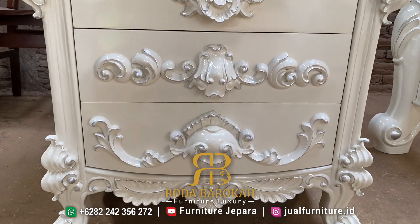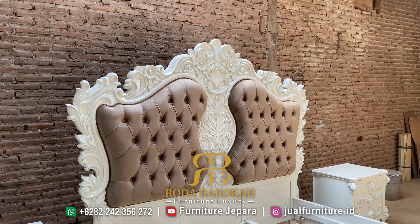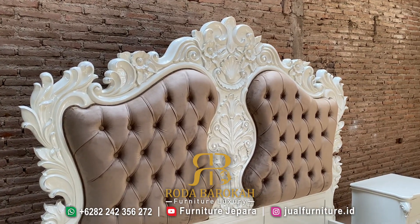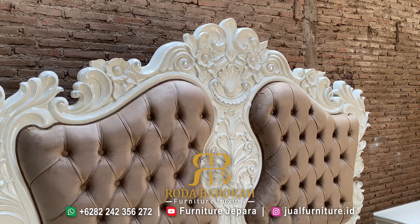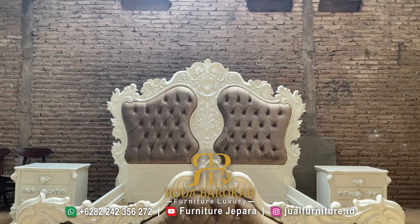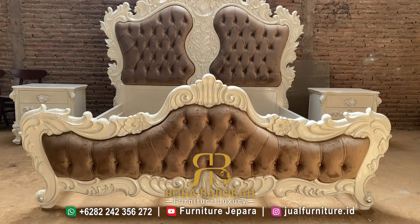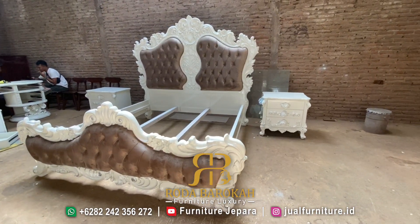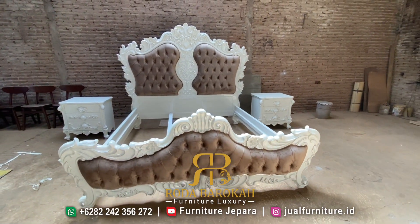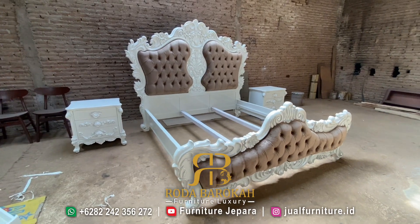Dipan mewah Jepara ini merupakan dipan yang sangat kami rekomendasikan untuk mengisi tempat tidur anda, karena memiliki desain yang mewah dan elegan dari segi ukirannya hingga pewarnaan finishing. Ukiran yang sangat detail dan mewah yang menghiasi seluruh dipan ini merupakan ukiran pengrajin asli dari Jepara, sehingga jelas memiliki kualitas ukiran yang mewah, halus, dan detail. Ukiran Jepara jelas berbeda dengan ukiran pabrikan karena dibuat oleh pengrajin ukir Jepara.